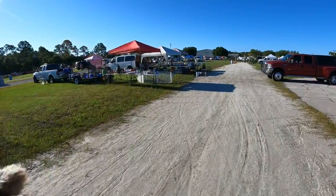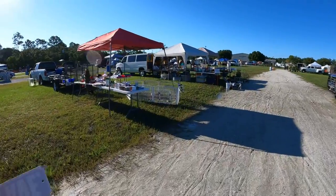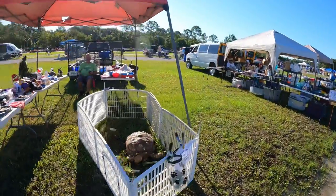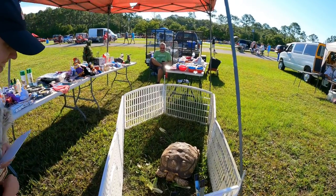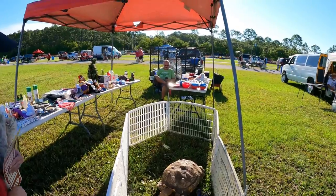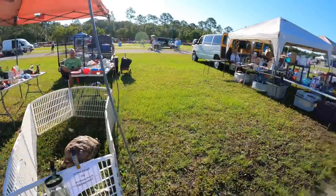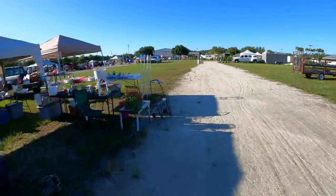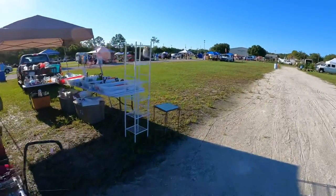Speaking of animals — oh, it's a tortoise! I said it was a turtle last time. Yeah, it's a tortoise. What was his name? Herby. How's it going, Herby? Just chilling. Have a good one, thank you. Let's say thank you to everybody.